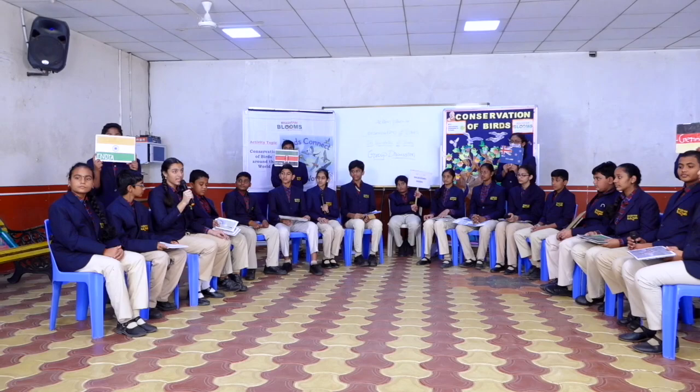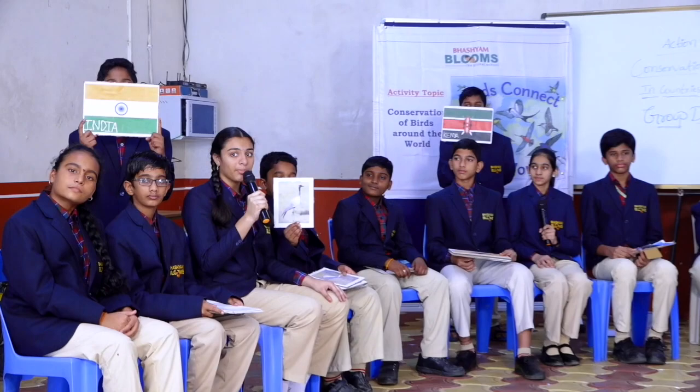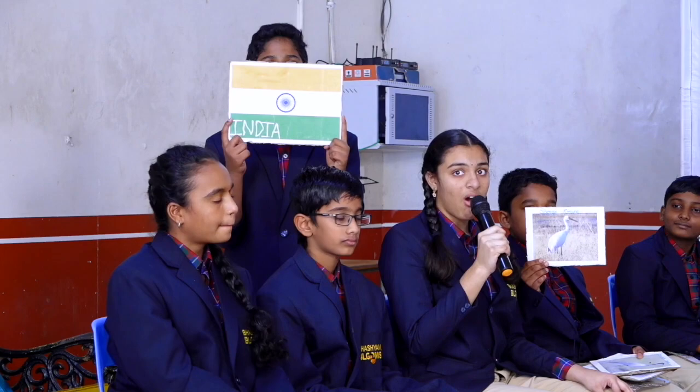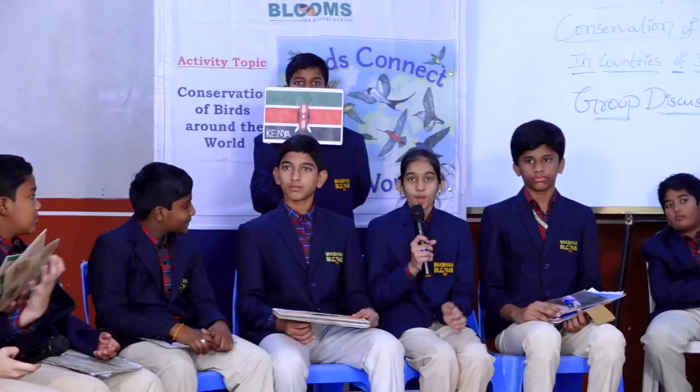The second one is the Demoiselle Crane. These birds got their name from Queen Marie Antoinette and they are the smallest species compared to other cranes. Breeding period is late August to September. The Siberian Crane — also called Snow Cranes — migrate from Siberia, with a breeding period throughout winter. Thank you.